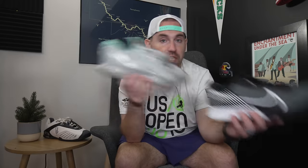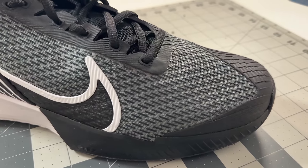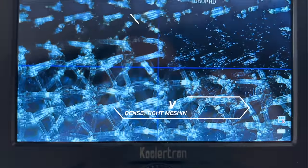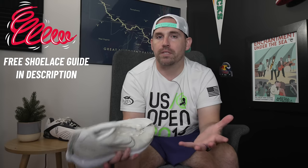The Nike Vapor Pro 2 is much more of an update to the Vapor Cage 4 than it is to the Nike Vapor 10 or the Nike Vapor Pro. And someone like Alcaraz, who doesn't really need anything to protect his foot — because he's got young muscles, young ligaments and bones — is much more looking for the performance side of things.